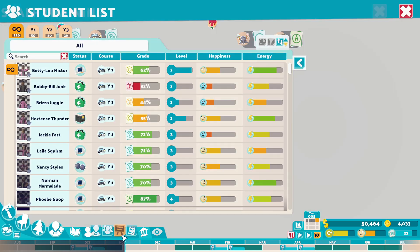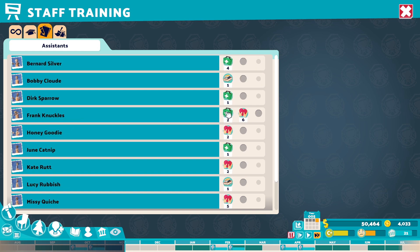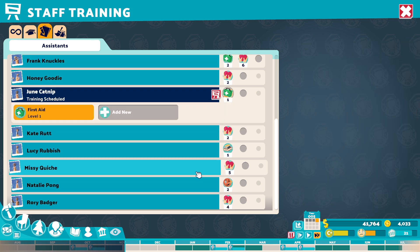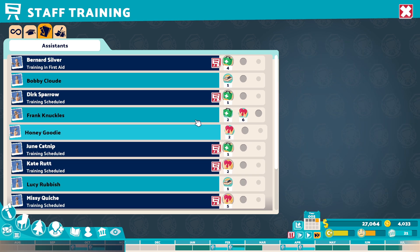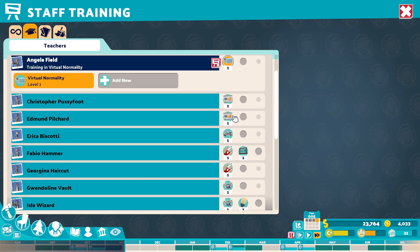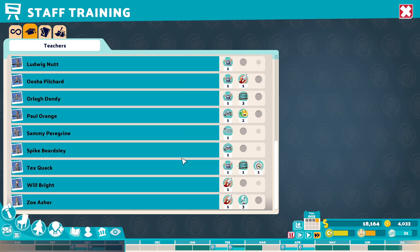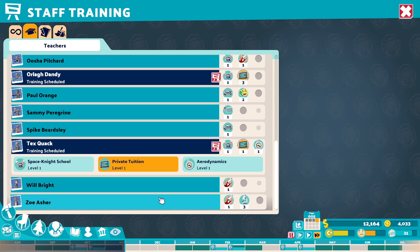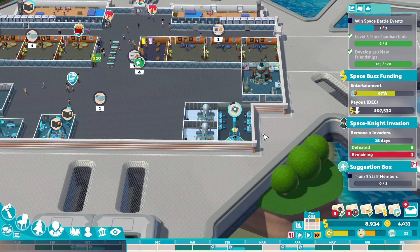Right, so training. Who do we want to train on what? These are the ones that need doing, I think. That's where the queues are. Teachers? Yeah, they do need some work. How much do these cost — 2800 at a time? I'm just trying to level up everyone I can, to be honest. Again, it's just money. Hopefully once we've got these last two research things done, we'll get ourselves finished off.